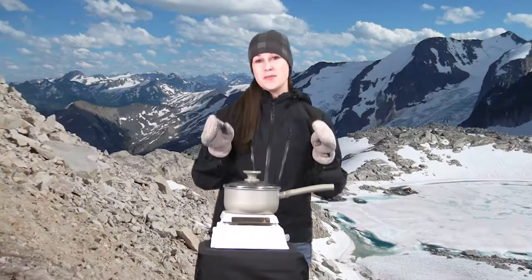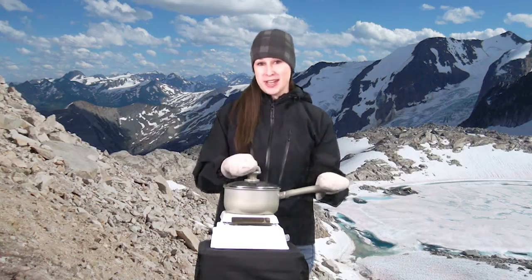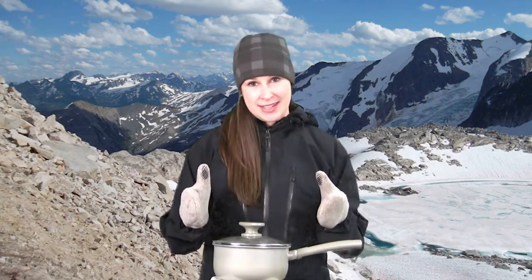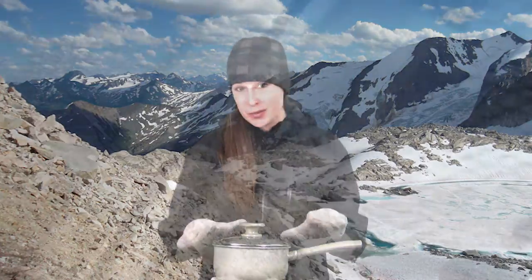Temperature and pressure are two properties of fluids that are related to each other. For example, this pot of water boils at 100 degrees Celsius here at sea level. But if I move my pot of water up to the top of a mountain at about 6,000 metres, the water would actually boil at a lower temperature, about 80 degrees Celsius. That's because the air pressure up in the mountains is actually lower than at sea level. The boiling temperature of this water decreases when the air pressure decreases, and it takes less heat to boil this water.